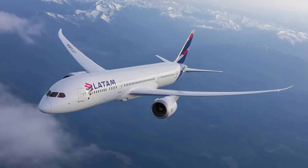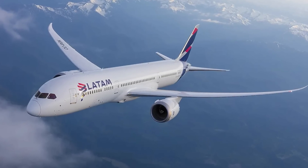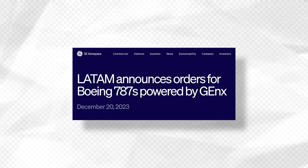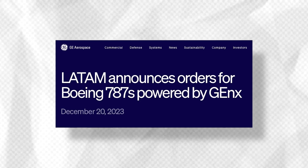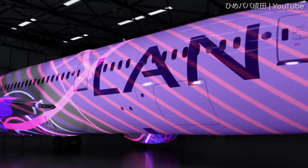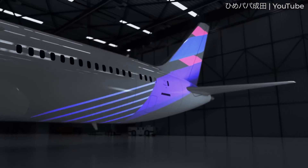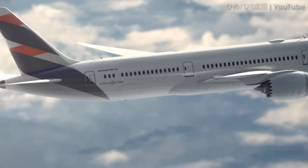In December 2023, LATAM announced an order for five 787s. With the new order, the company said it would equip these 787s with GENX engines, and yet again, existing 787s with LATAM were powered by the Trent 1000. LATAM Chief Financial Officer Ramiro Alfonson said the incorporation of GENX engines was a decision that would provide greater flexibility and options for the expansion of the long-range fleet.